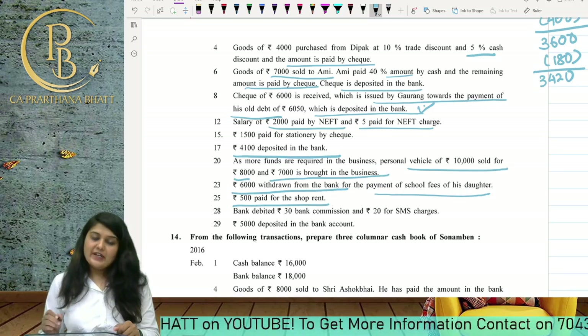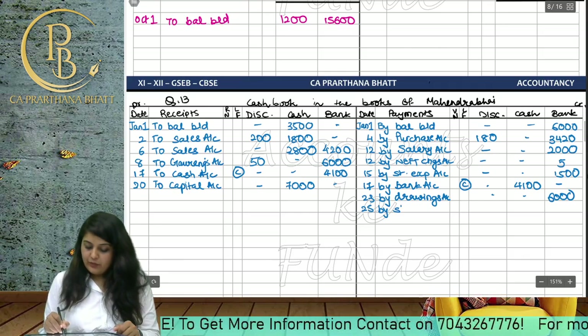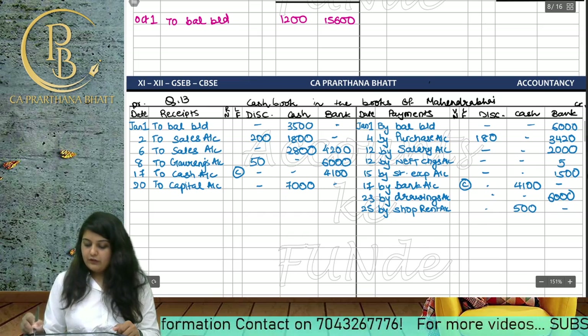500 paid for shop rent. On the 25th date, we write 'By Shop Rent Account' 500 in the cash column.